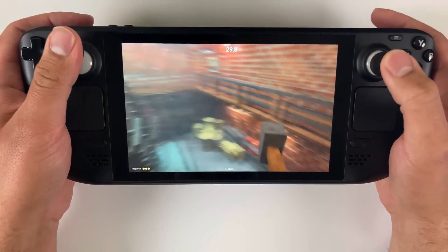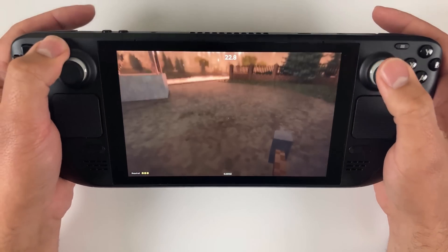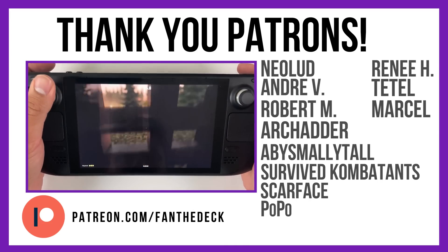In any case, this is a tremendously beefy update and I'm glad it's here. Just like I'm glad you're here. If you made it this far, consider joining these awesome folks over at my Patreon — they truly help support this channel and keep me going. Alright, until next time, Deck Gang out. Goodbye!